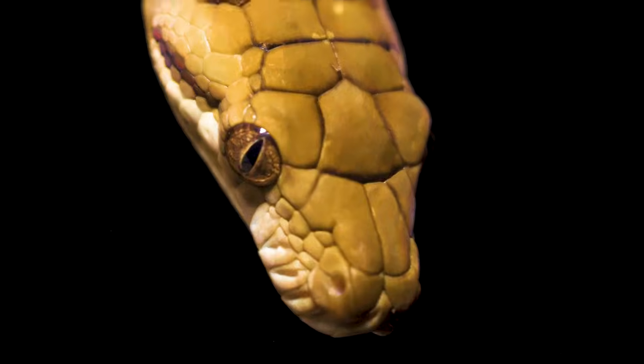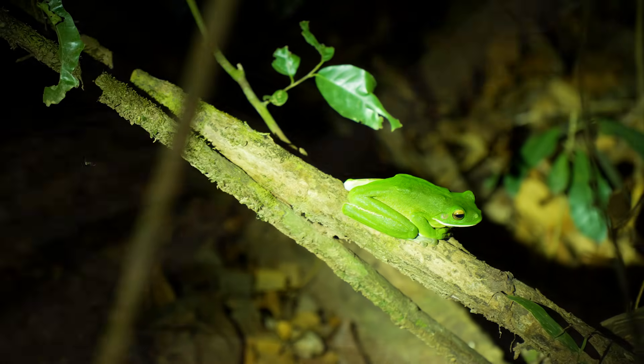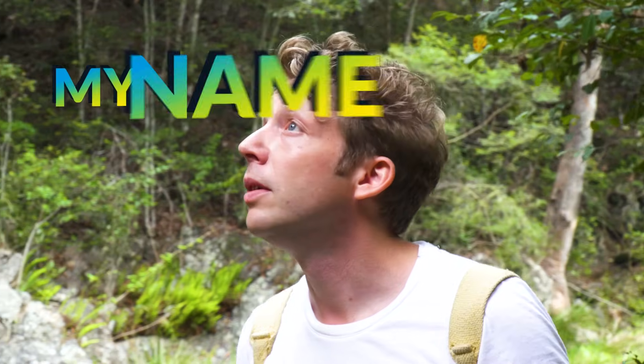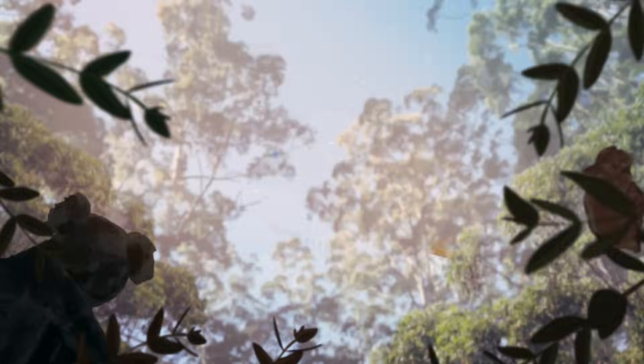This here is the scrub python. This snake is adapted for living high up in the canopy, just like the target species of this episode, the white-lipped tree frog. My name's Jack Randall, and I'm a zoologist, a carnivorous predator, and I'm showing you every animal on the planet. Come on, let's go!